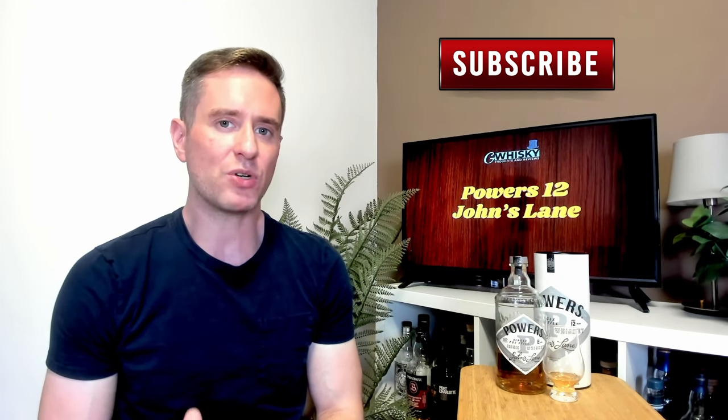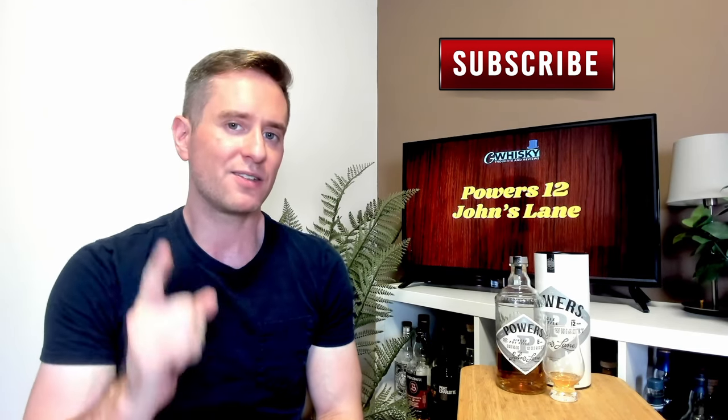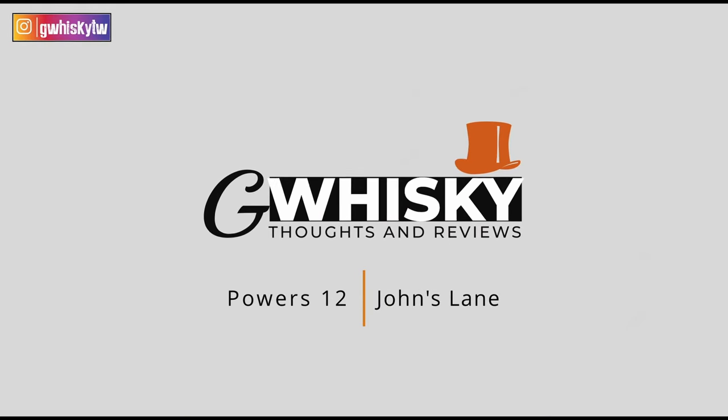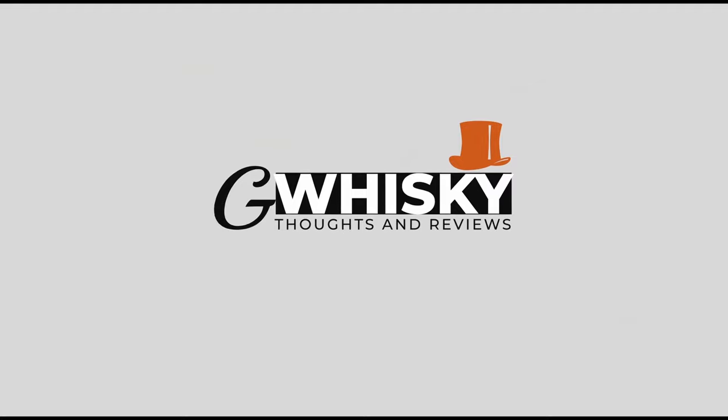Today we're looking at the Powers 12 John's Lane. We're doing an Irish today, and I almost never do Irish reviews on this channel — it's nothing against Irish whiskey, it can be fantastic. It's just that my market, which is Taiwan, is one of the cheapest scotch markets in the world, so comparatively, scotch is usually the more value-friendly option.